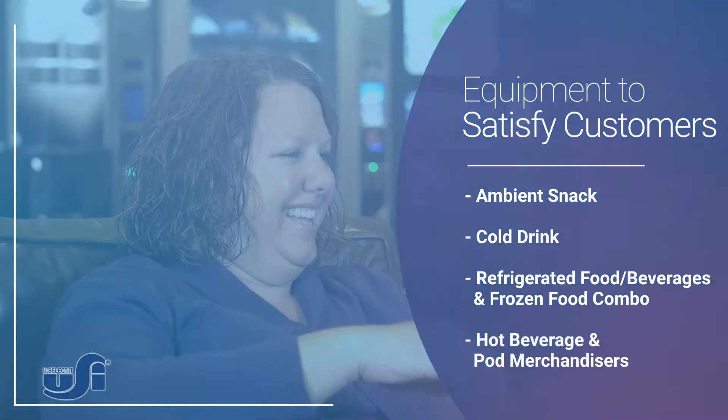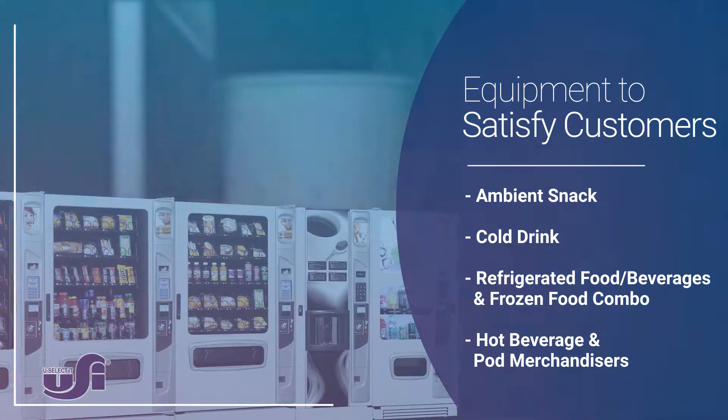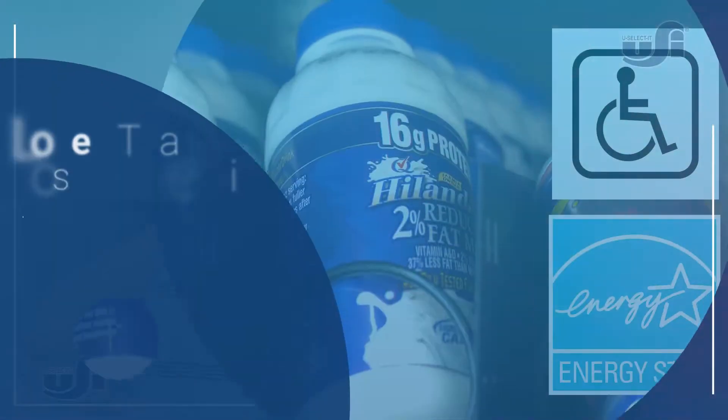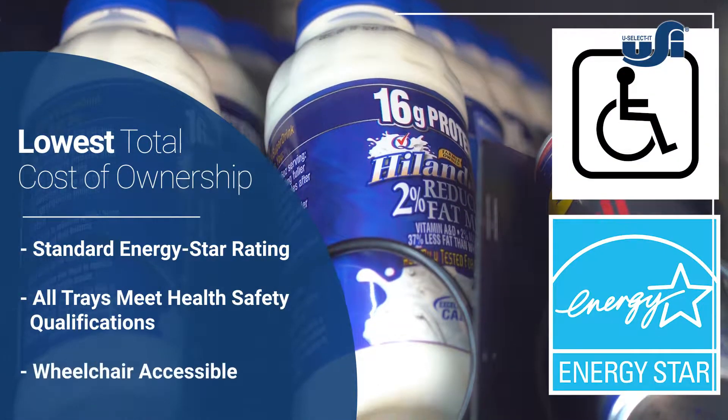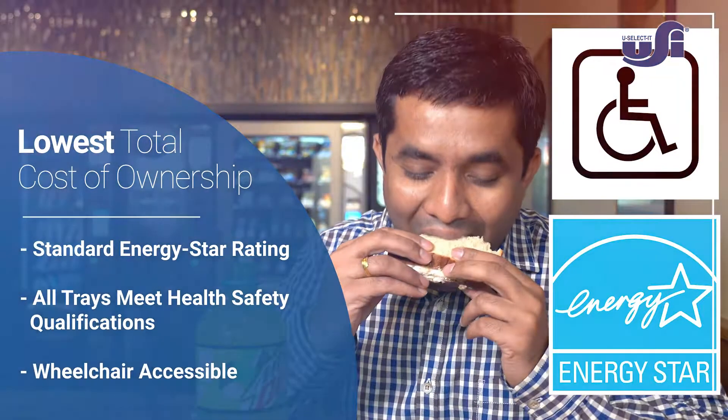You Select It boasts a full line of vending equipment to meet all your customers' needs. Our products are built to last, providing customers with the lowest cost of ownership in the industry.